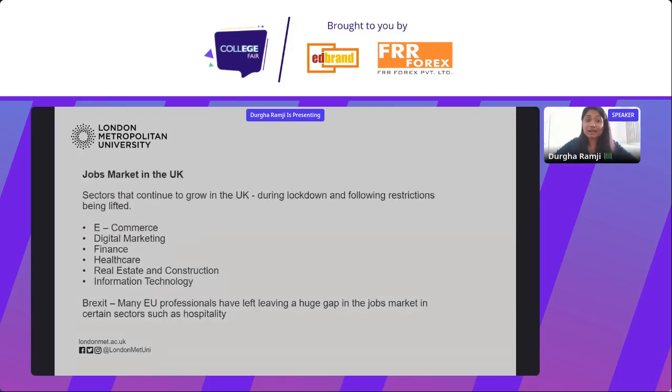So what does the UK jobs market look like now? With Brexit and the lockdown there has of course been an impact. But sectors like e-commerce, digital marketing, finance, healthcare, real estate and construction, and information technology have continued to grow during the lockdown. Since restrictions have now been lifted in the UK, these sectors have seen continued growth, not only in the UK but across many different countries as well.